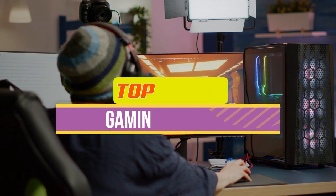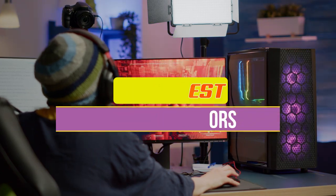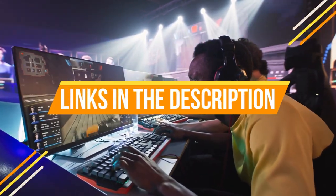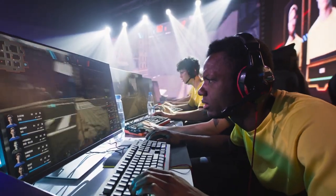Hey guys, in this video we're breaking down the 5 best gaming monitors available right now. We've included options for every type of consumer. If you want more information on the best and most up-to-date pricing on the monitors mentioned, be sure to check the links in the description below.